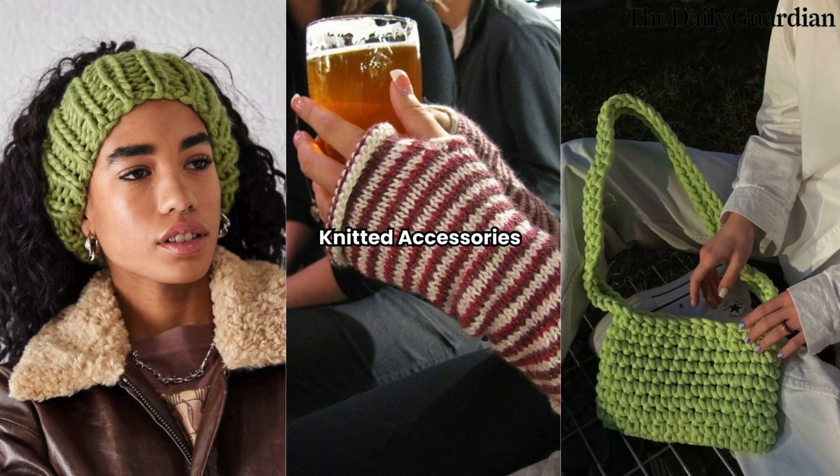Knitted Accessories. Winter is the perfect time to accessorize with knitted pieces. Beanies, gloves, and scarves in soft, chunky knits not only keep you warm but also add a touch of texture and coziness to your ensemble. Look for accessories in fun colors or with unique details like pom-poms or cable patterns.